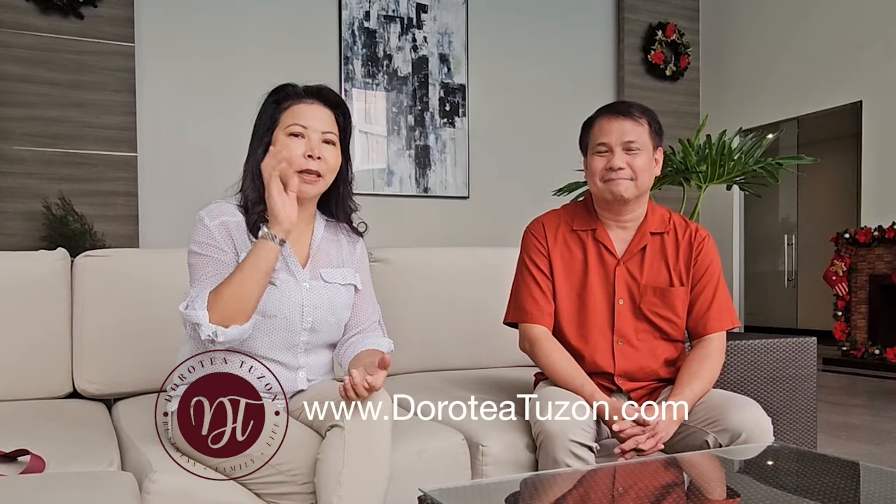Folks, if you are interested to know more about Arca South and the condos available here, please visit DorotiaTuzon.com, click on the tab that says 'Investing in the Philippines,' and fill out your information. Once we receive it, we will forward your details directly to an Ayala Land representative. By the way, I'm Arnel Delosario, part of Ayala Land International Marketing, and I've been with Ayala for five years. Just in case you have any inquiries, you can email or send your concerns or inquiries to us.